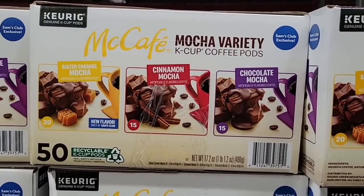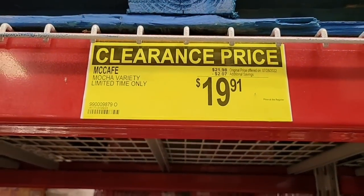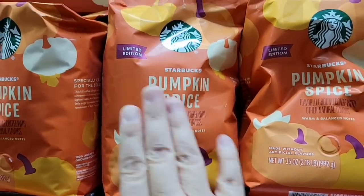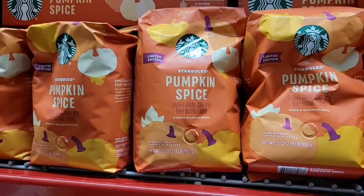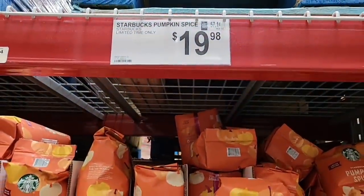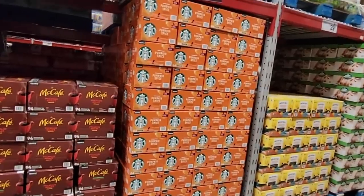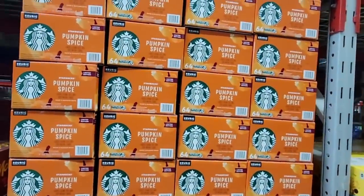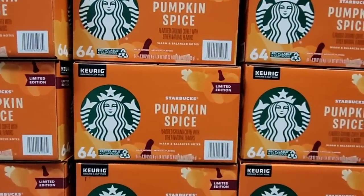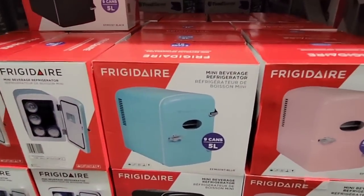The Mint Café coffee — chocolate mocha, cinnamon mocha, and salted caramel mocha — a box of 50 is on clearance for $19.91. Then Starbucks has their pumpkin spice — already available here at Sam's Club before Starbucks even starts selling it! It's ground coffee for $19.98. They've just packed them in there, ready to sell. K-cups are also available in a box of 64, though I couldn't see the price.